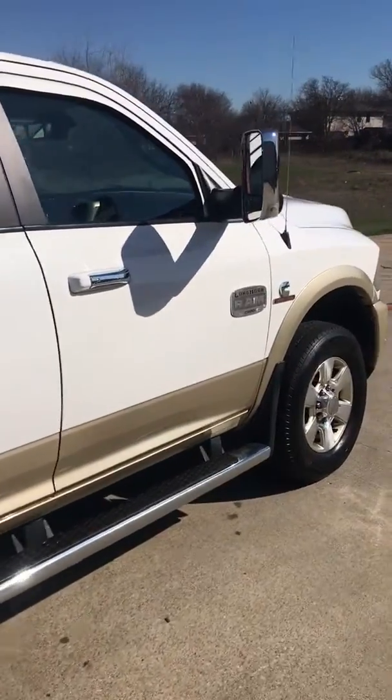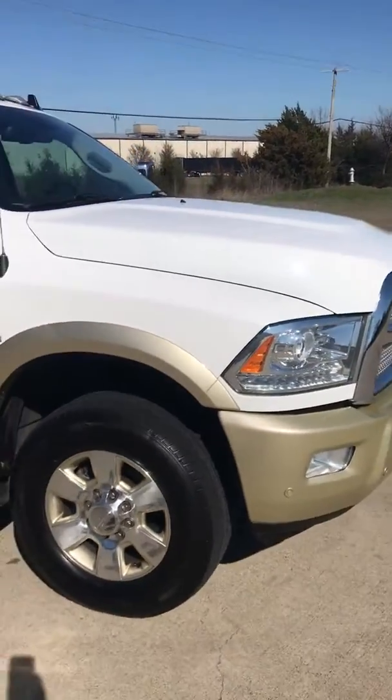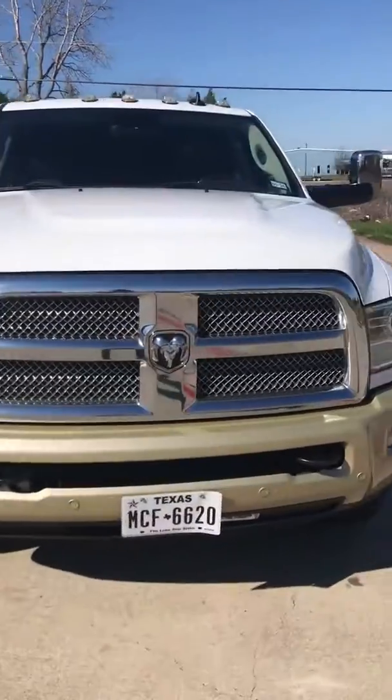You can hear it running — in outstanding condition. Needs nothing mechanically or cosmetically. Gorgeous truck.